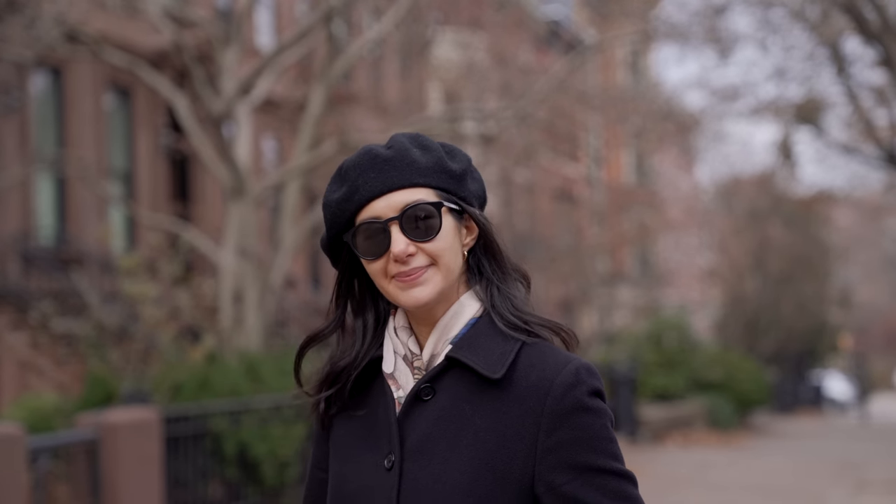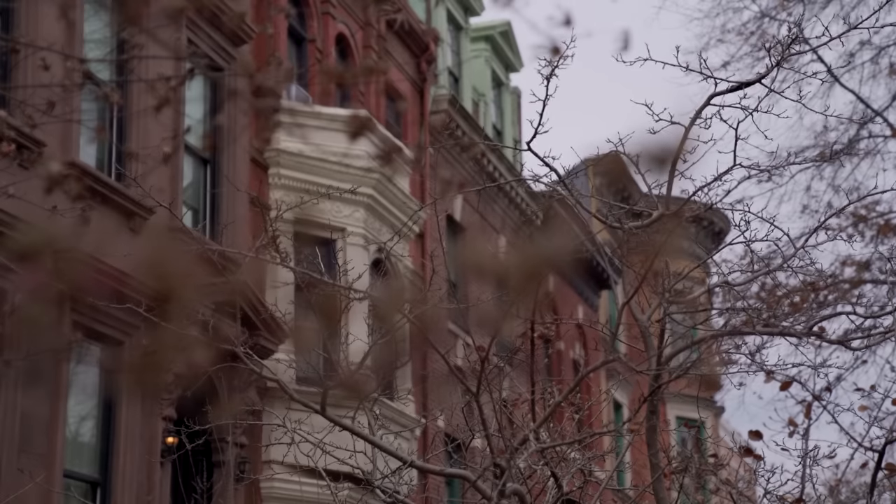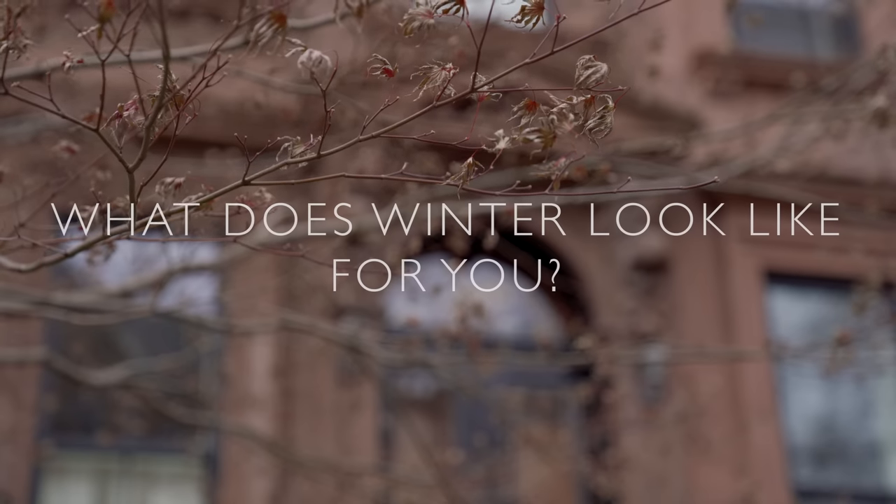Hi everybody, welcome back to my channel. In today's video I want to talk about some things you can do to look chic in the winter. This is part of an ongoing mini series on this channel where I dive into some of the things I've learned over the years to help me feel my best in every season, because every season comes with unique dressing challenges.